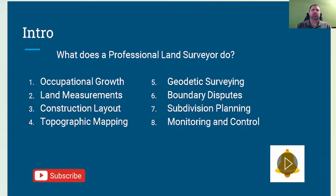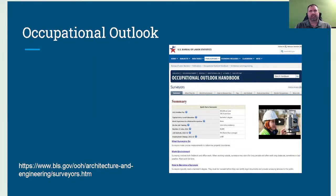Tonight we're going to cover occupational growth, land measurements, construction layout, topographic mapping, geodetic surveying, boundary disputes, subdivision planning, and monitoring and control — things that a professional land surveyor does. My name is Chris with NLC Test Prep and I'll be your host tonight. Don't forget to hit that like and subscribe button to follow us for all the new content coming out.